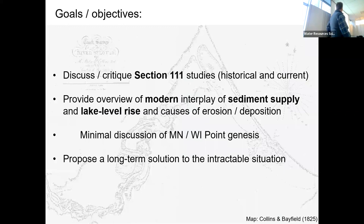So my goals overall are going to be to discuss and critique what are known as Section 111 studies — I'll fill in the gory details on that in a minute. As part of that process, we're going to spend some time doing some science, looking at basically how Minnesota Point works. I'm going to focus mostly on the modern or relatively recent past and less on what I personally consider a very interesting problem — the genesis of Minnesota Point.